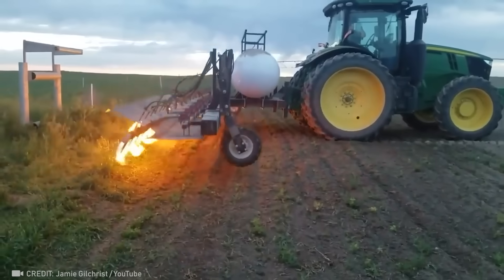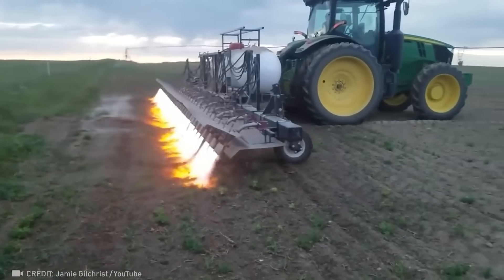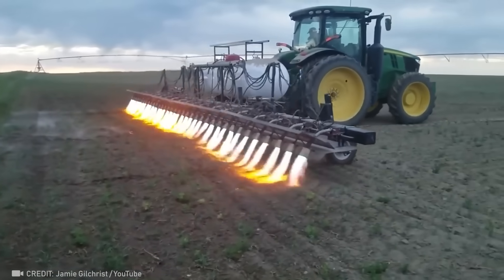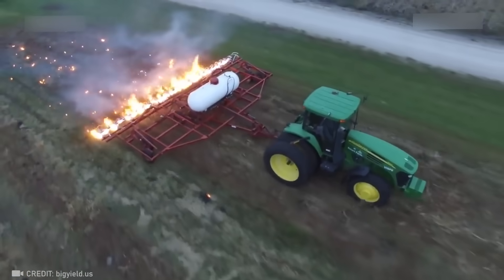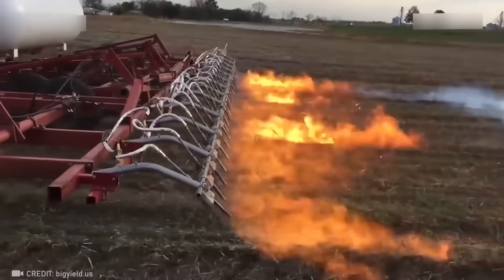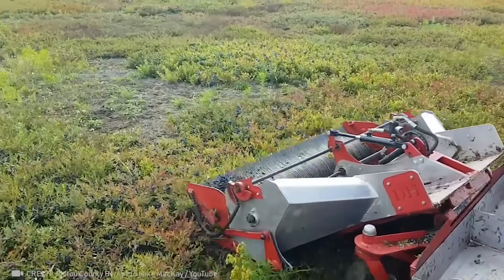There are three things that you never get tired of seeing: lunch from your mom, missed calls from your ex, and this level of agricultural performance. And this blueberry harvesting machine certainly performs at the highest level.